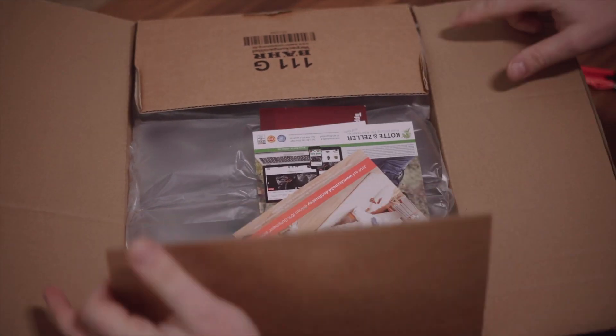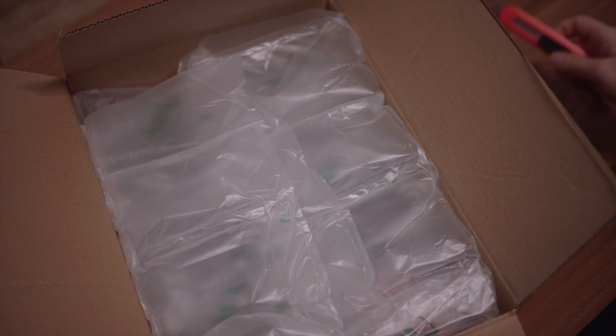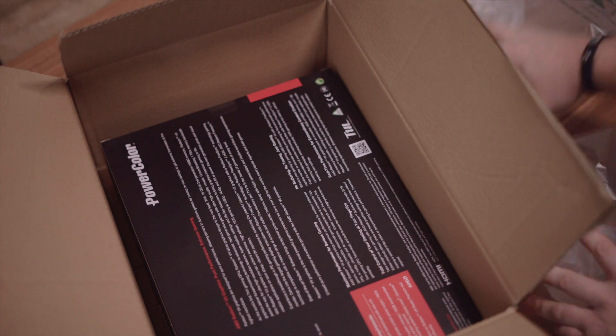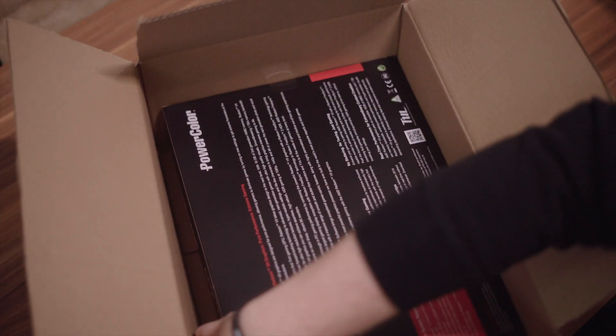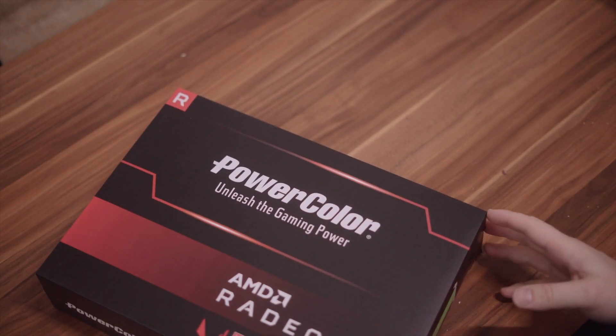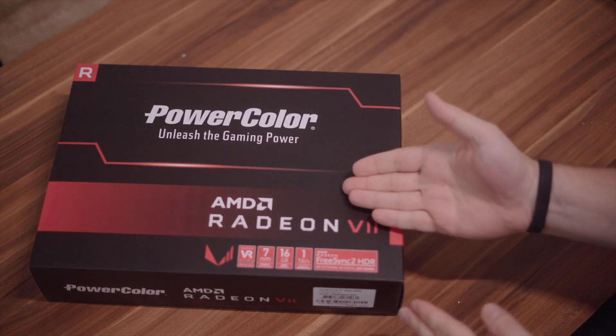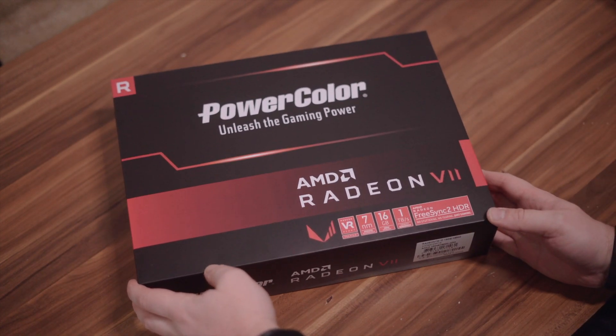No matter what brand you buy, it's the same card — the same reference design from AMD, the silver card with three fans. It's a fast and good card but I think it was a bit overhyped. It is a bit expensive, maybe a little too expensive, but I'll talk about pricing later. Can it compete with Nvidia? Yes and no, but it is a fast card.